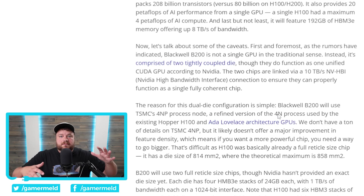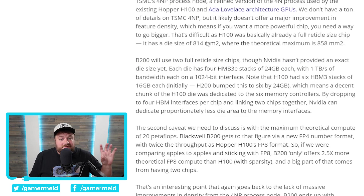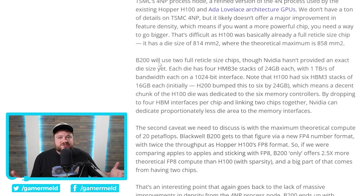Given that the H100 was already massive, and as I've discussed before, you can only get so big before yield rates completely plummet and the GPU becomes astronomically expensive. You really can't get much bigger than the H100 because it already uses a full reticle size chip. So now the B200 is using two. This thing is going to be expensive — we could literally be looking at upwards of a hundred thousand dollar chip, though that's just speculation.